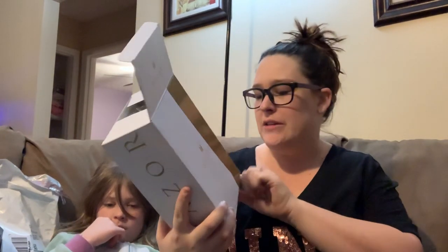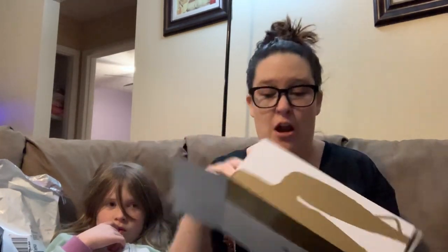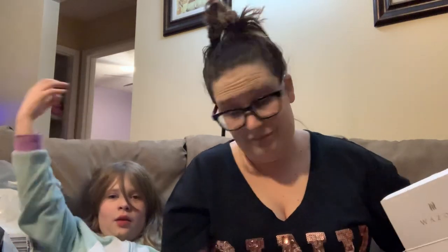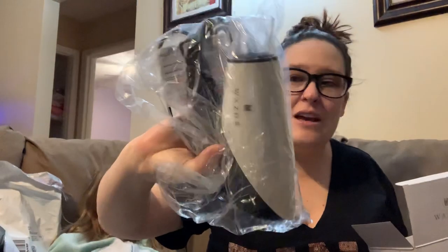This is an awesome, awesome freebie from Amazon with an Amazon code. It is from Wazor — a travel hair dryer. I am obsessed. It has different settings on it too. Have you guys seen my hair? It is a hot mess express. So, travel hairdryer — it's kind of heavy though. I will definitely use that.